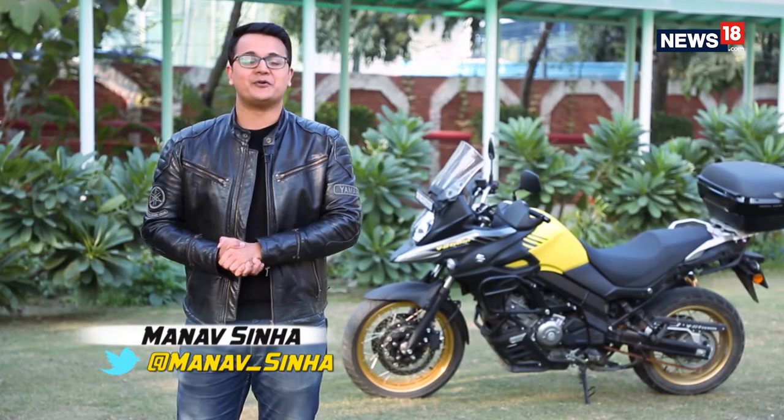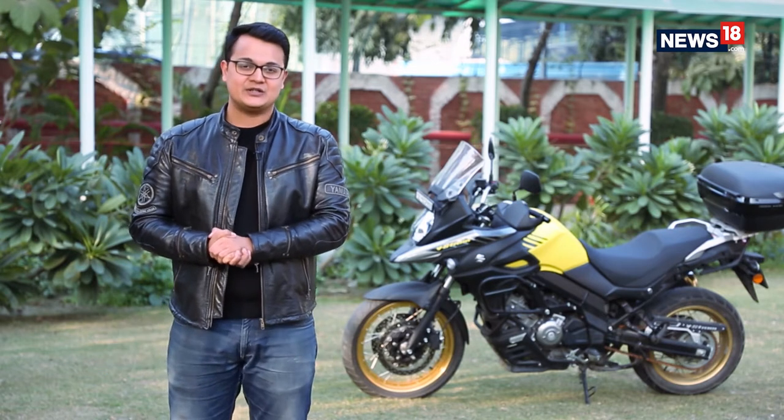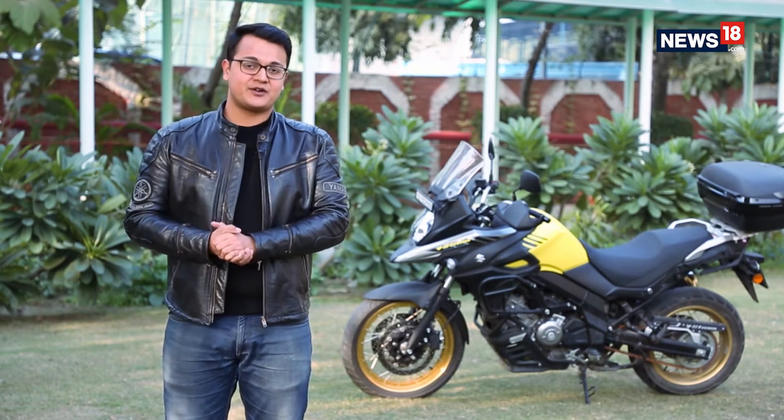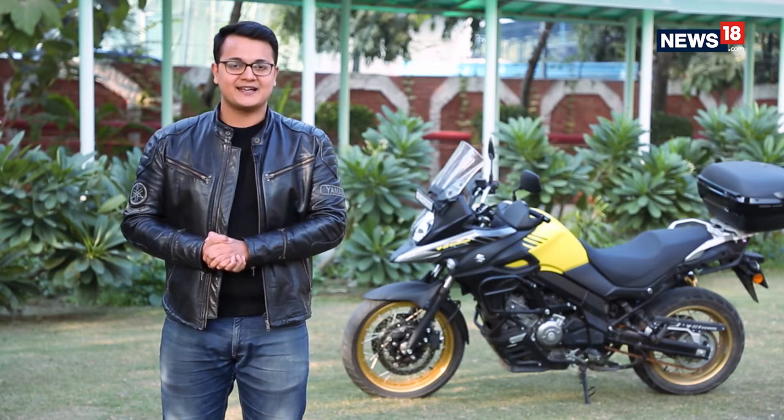Hello and welcome to the Tekken Auto Show. I'm your host Manav Sirah, and a very happy new year from the team of Tekken Auto at news18.com. It is the first episode of 2019, so without any further ado, let's get to it and show you what we have lined up for you in the next half an hour.